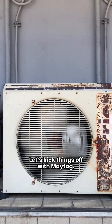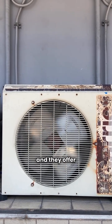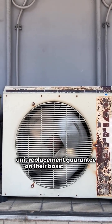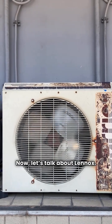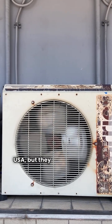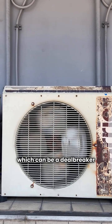Let's kick things off with Maytag. Their entire lineup is made in Mexico, and they offer an impressive 12-year unit replacement guarantee on their basic models. Now let's talk about Lennox. They manufacture their heat pumps right here in the USA, but they don't offer a unit replacement guarantee, which can be a deal breaker for some.